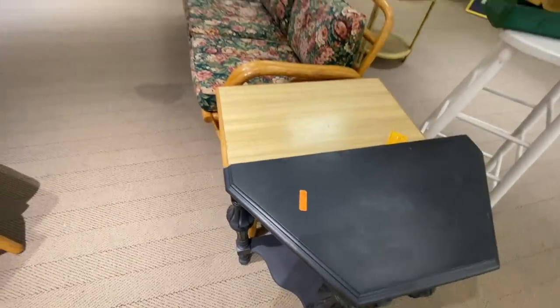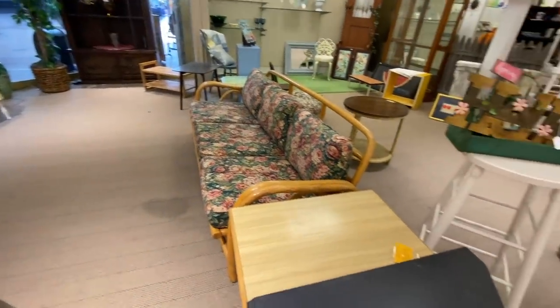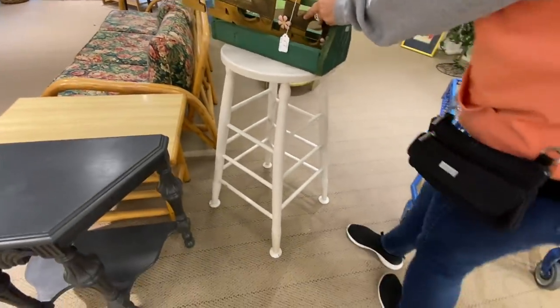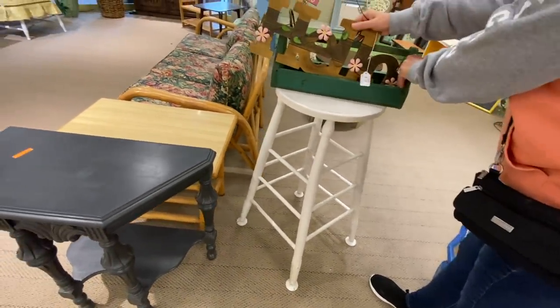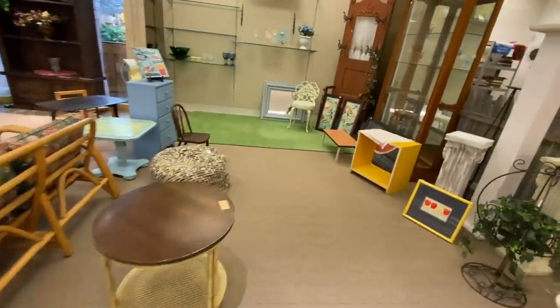Now we're moving on to one of our favorite antique stores. Sadly, we found out it's going out of business, so this was probably the last time we'll ever be there — which we kind of took advantage of. We really love looking around here.